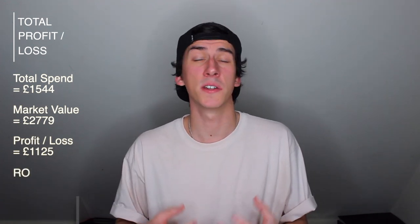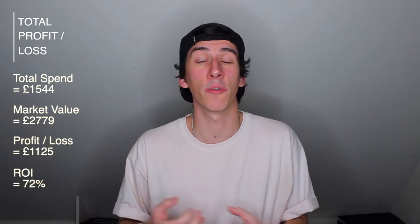So there we have it — that covers all of the products I've got at the moment. You can hopefully see that the products aren't always profitable all the time, and sometimes it takes a bit of time in the market, holding onto things and selling them at different times to make the most money out of them. But with all those things combined, my total spend was £1,544, and the current market value of these items combined comes to £2,779 — leaving us with a £1,124 profit, with the total percentage return being 72% off my initial investment.